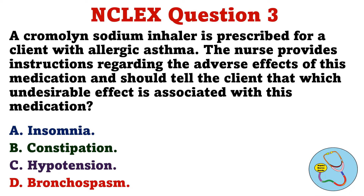Question 3. A cromolyn sodium inhaler is prescribed for a client with allergic asthma. The nurse provides instructions regarding the adverse effects of this medication and should tell the client that which undesirable effect is associated with this medication. A. Insomnia. B. Constipation. C. Hypotension. D. Bronchospasm.